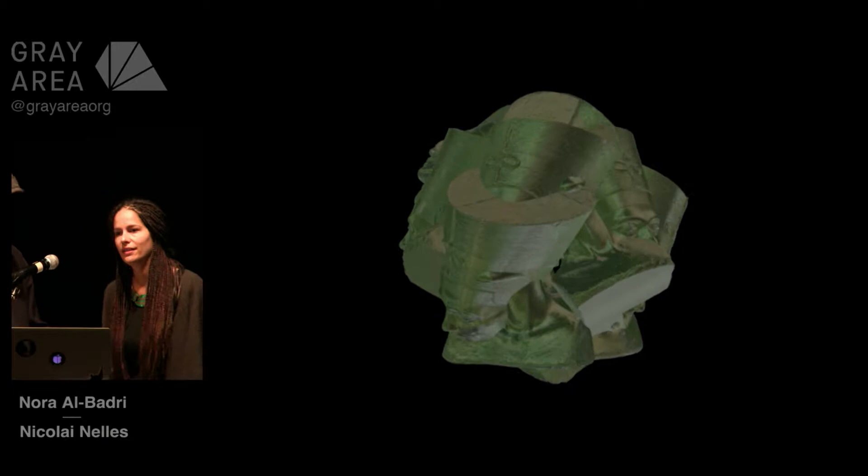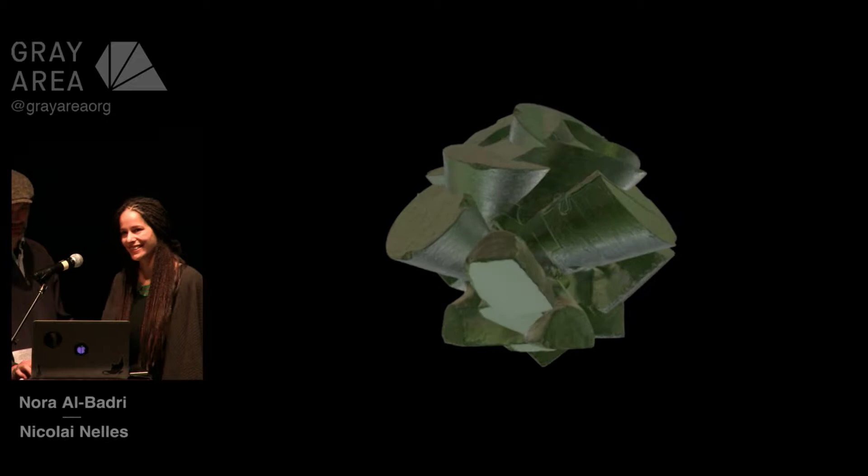We're going to start with a short video and we're also going to end with a video, and we will leave some time at the end for questions and discussion because we love it.